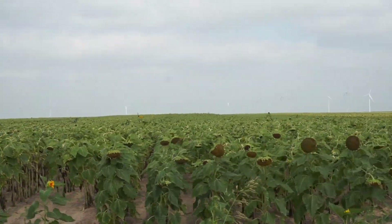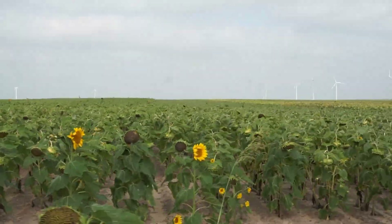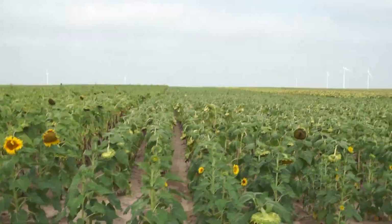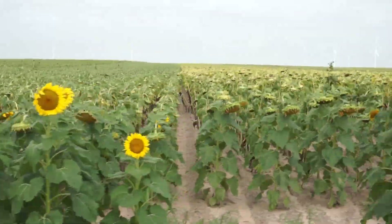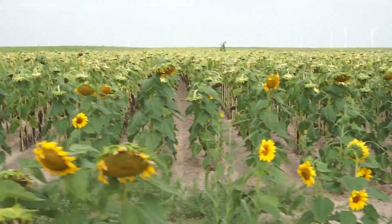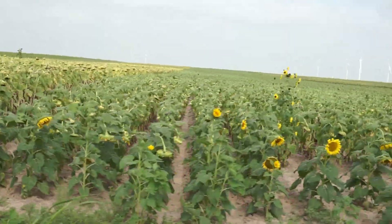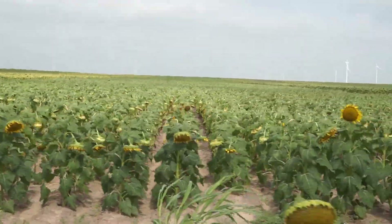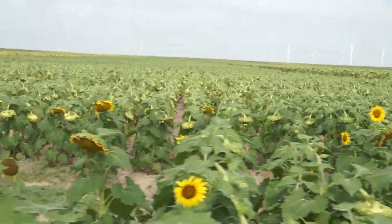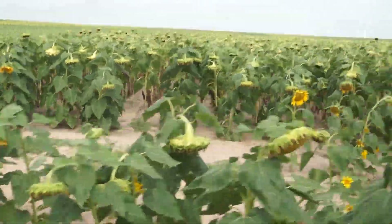Here is some of the agronomic information on the Sunflower Variety Trial. We planted seven varieties and we replicated them three times. The plant date was February 11, 2020. Mr. Hudson Piller used a 12-row John Deere Maxi Merge planter. His row spacing was 30 inches and we had 24 rows per plot. The seeding rate, or the population, was 15,500 plants per acre.